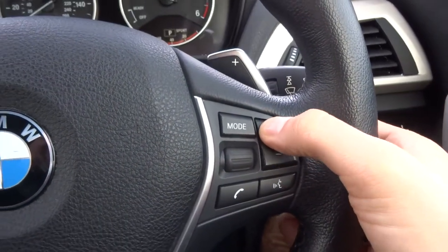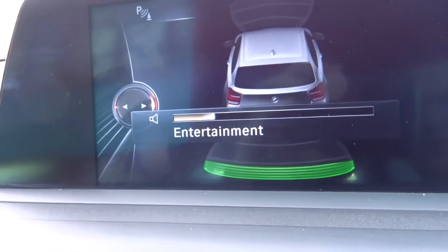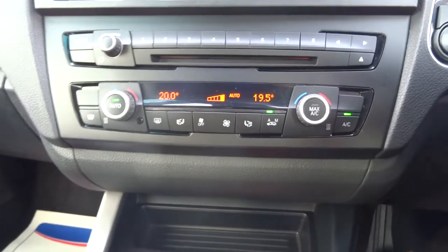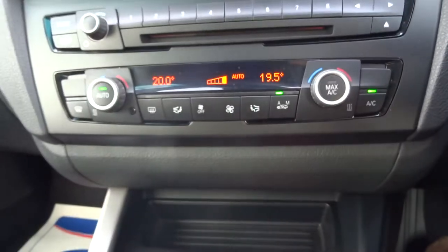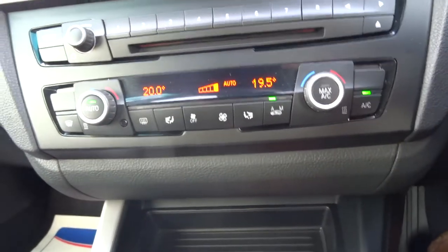On the other side, you've got the volume for your entertainment and different modes, so you can change what media you're using. It's also air conditioning with a digital display, and it's automatic as well, so it keeps the temperature that you tell it to go to.